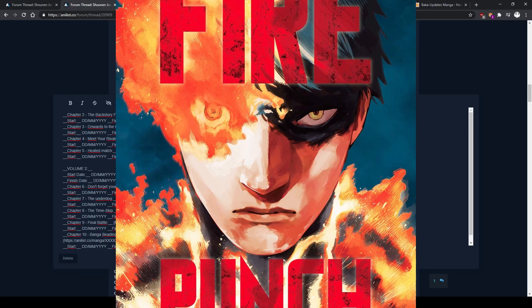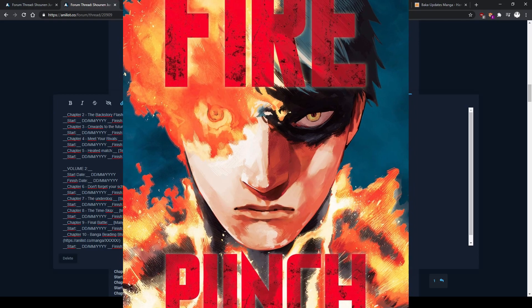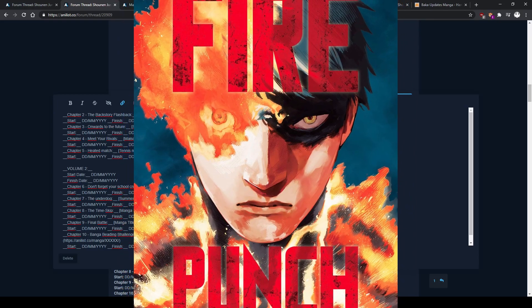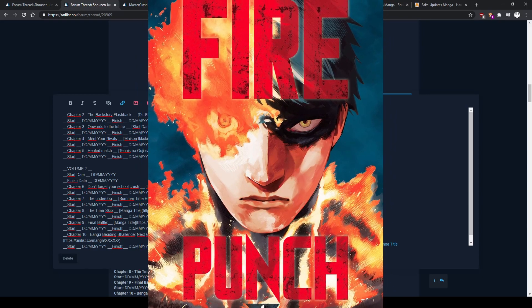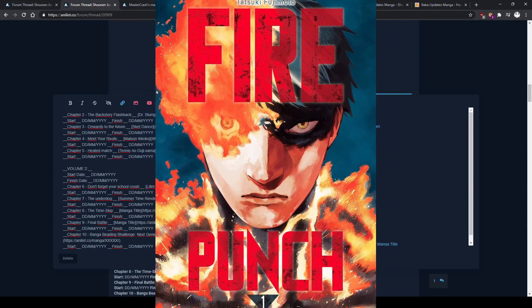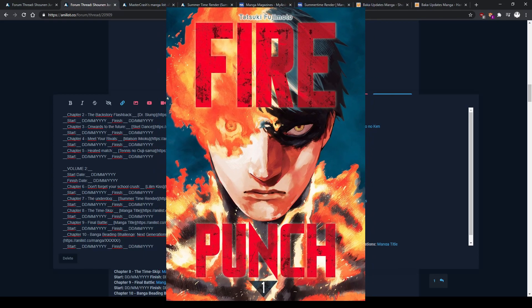My recommendation for this challenge is Fire Punch, which is by the same author as Chainsaw Man. Chainsaw Man is gaining traction and getting an anime adaptation, and both of his manga are fantastic. So if you like Chainsaw Man, definitely check out Fire Punch — you won't regret it.